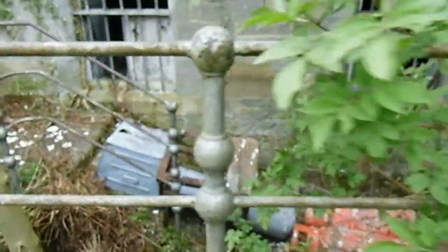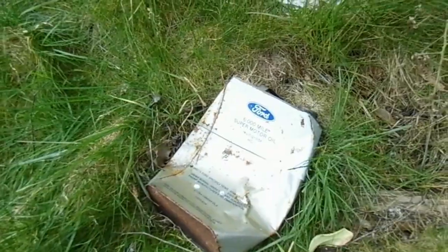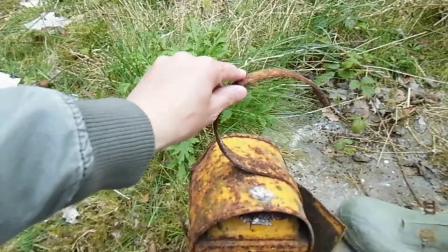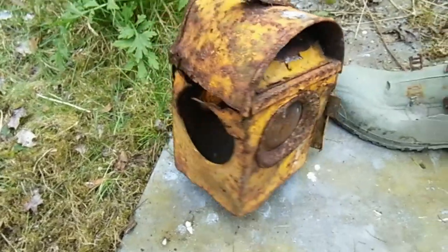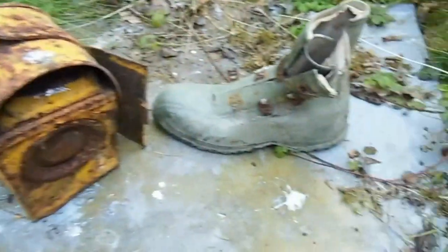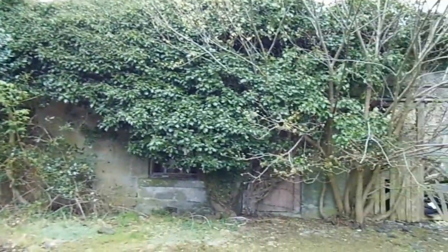This is pretty cool. Looks like there's still quite a bit of stuff in there. Old can — Ford Motor Oil. It's an old lantern, like an old roadside workman's lantern. Used to see this stuff years ago on the motorways when they were doing roadworks. And I don't know where the guy is that wore this, but he's left his boot.